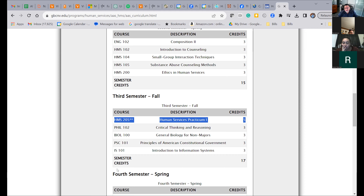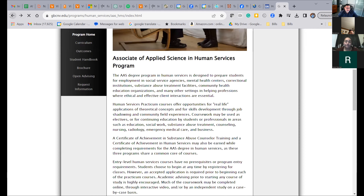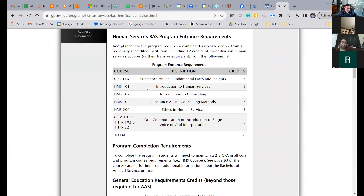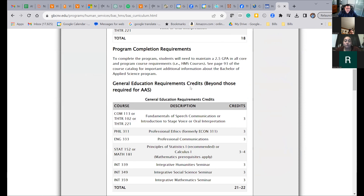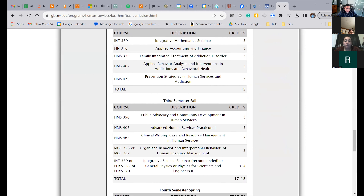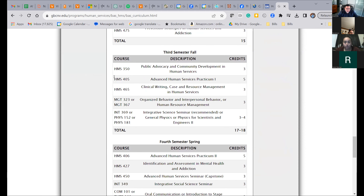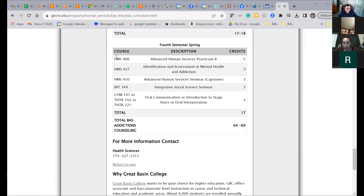Every semester students ask if they can start practicum in spring — no, you can't. Take it in the fall and make sure you've lined up your practicum site ahead of time. Here's the bachelor's curriculum. In the bachelor's program it's broken down similarly: first semester fall, second semester spring, and in your second year you start Practicum One in the fall, then Practicum Two, and then you're done — hopefully off to graduate school.